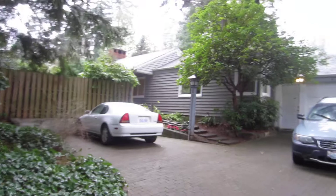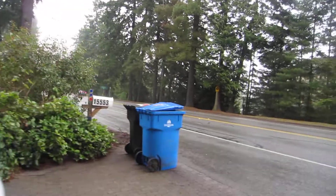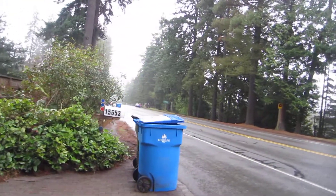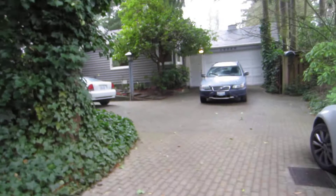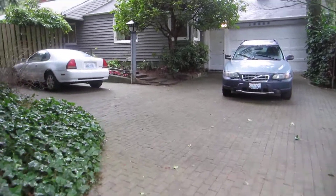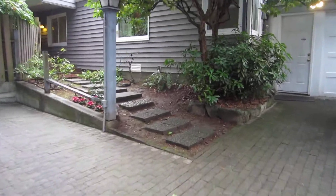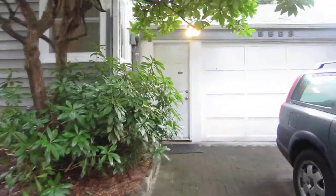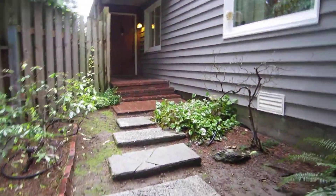All right, so this is outside. Drive up — this is the street it's off of. I think that's just a door off the garage, and you walk up.